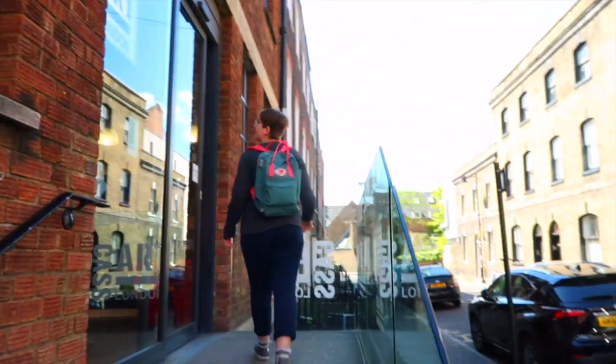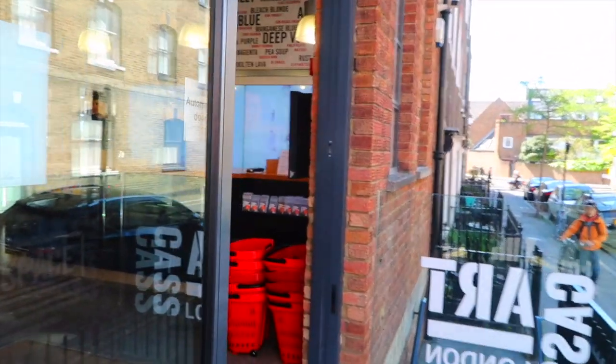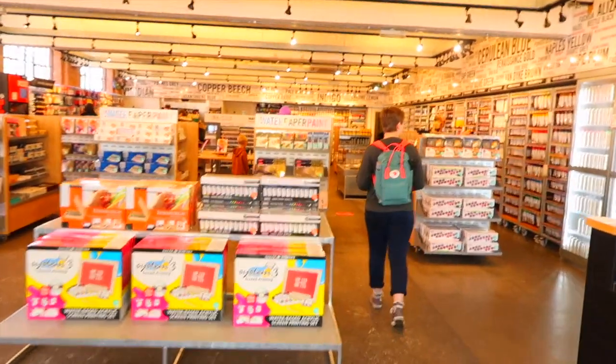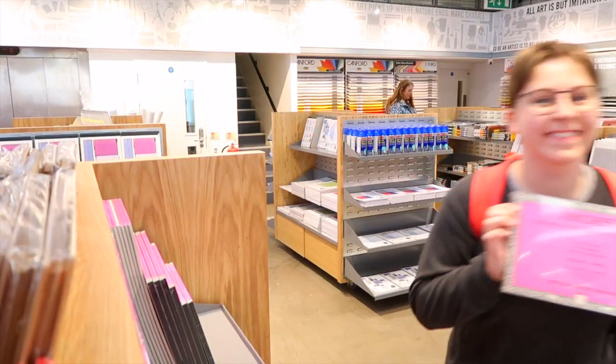Our next stop was Cass Art, which I visited because I had heard Holly Exley mentioning this store on her YouTube channel. Here I got a pad of Arches hot pressed watercolour paper, which I've been wanting to try for ages.